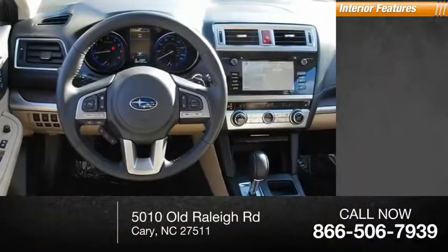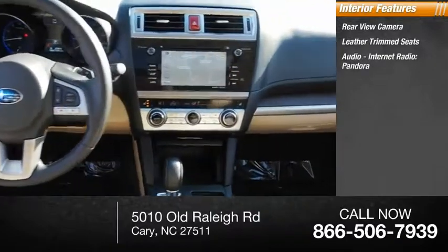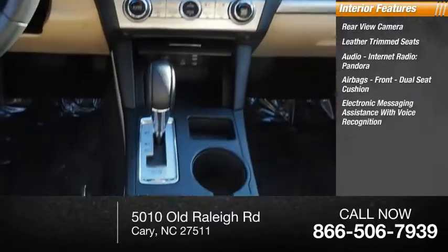Inside you'll find a rear view camera, leather trim seats, audio with internet radio including Pandora, airbags front dual seat cushion, and electronic messaging assistance with voice recognition.